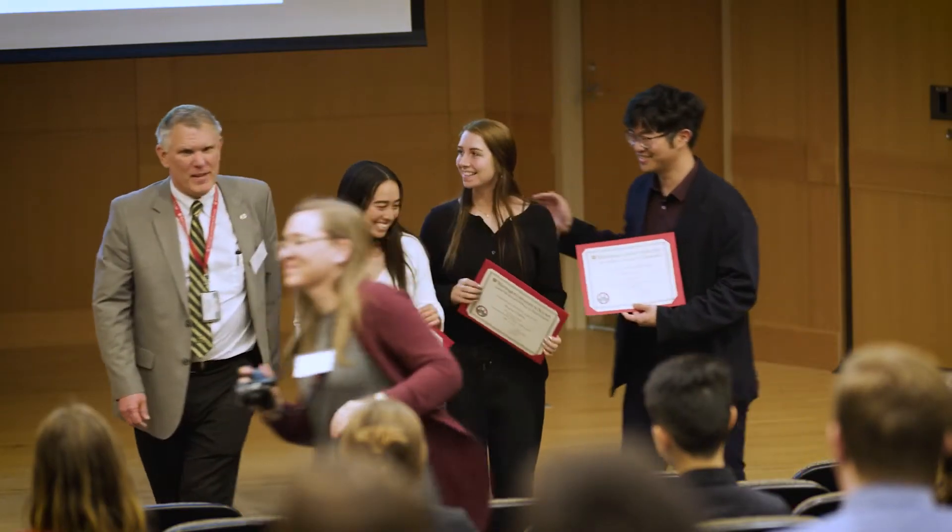You will also find the Whittaker Auditorium, where a number of events are held throughout the year, including our engineering awards honor ceremony in the spring.